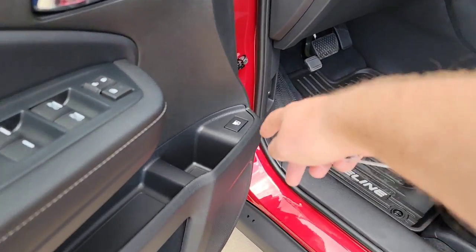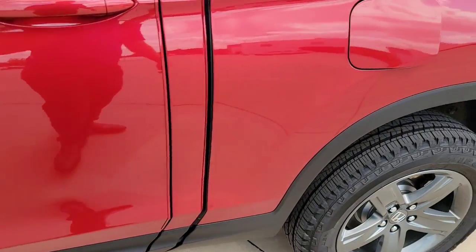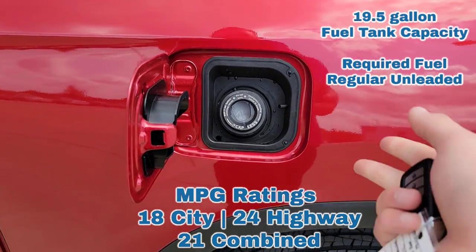You're going to have a capless gas tank right here. No longer worrying about $2 caps you have to argue about or replace down the road — it's a simple slide-and-go.